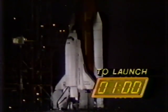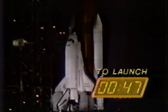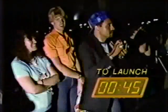T minus one minute and counting. Sound suppression water system now on. Liftoff water will be released at T minus 16 seconds. T minus 50 seconds and counting. Hydrogen burn igniters have been armed. T minus 45 seconds and counting. Solid rocket booster development light instrumentation recorder is going to record mode.